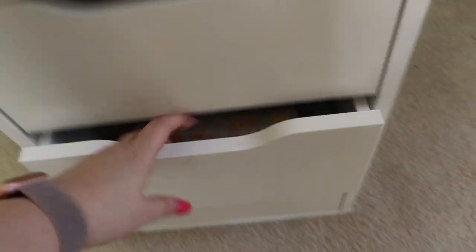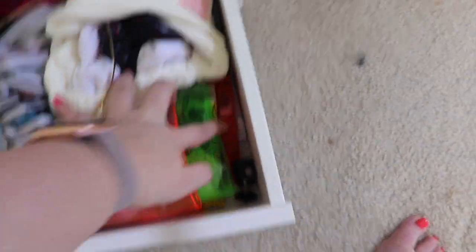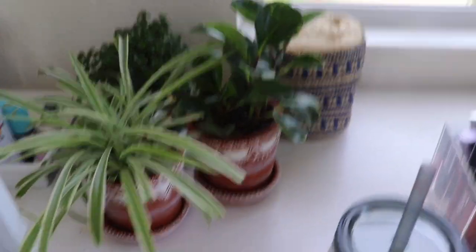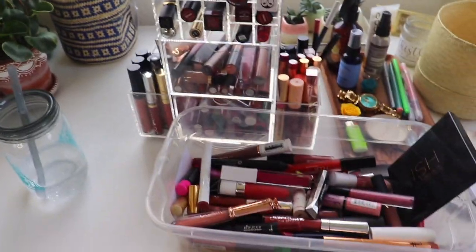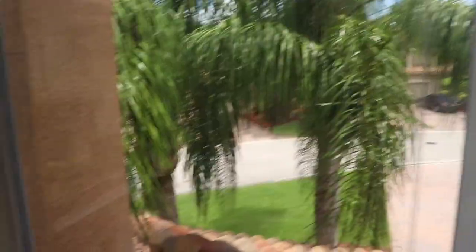My other two drawers on this side don't have makeup. One is just all hair products, and the one under that I keep my headbands and all the subscription bags — all my Ipsy bags, Allure bags, all of that. Now we'll move on to the other side. Here are my plants. I talked about how my cats eat everything — you can now see. And my lipstick collection is out of control — I'll do that after the drawers.